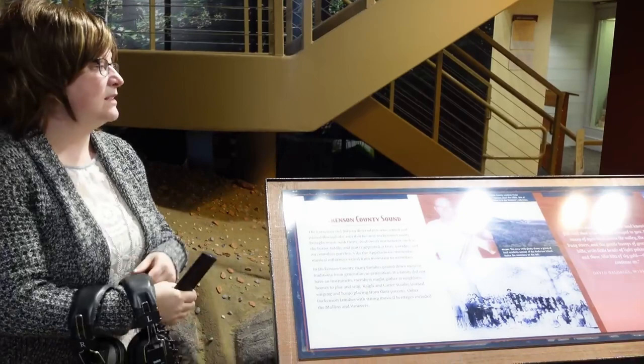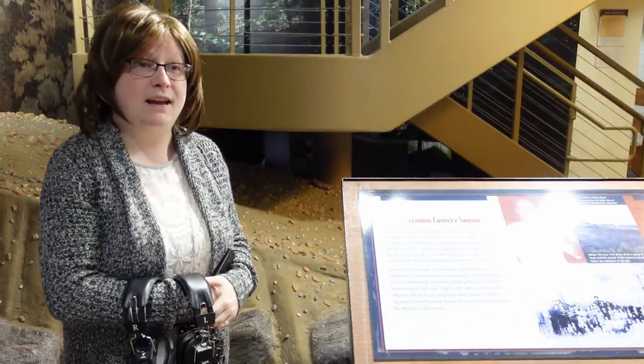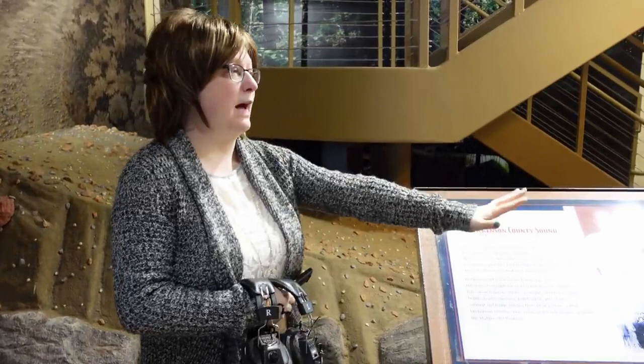Ralph Stanley's very first banjo was made from possum skin, which is very interesting — there's actually a possum skin banjo up there. His first banjo came from his Aunt Roxy. He bought it for $5, and he had an option between buying a pig from her or buying the banjo. He said the banjo was more appealing, even though he always loved pigs.